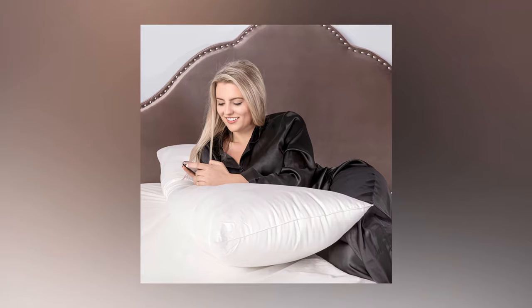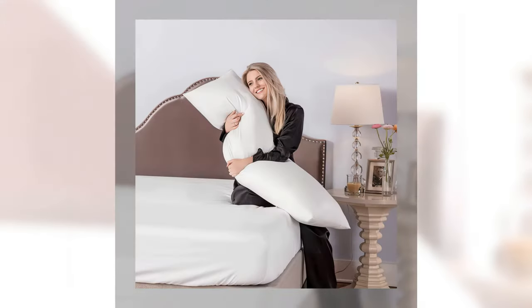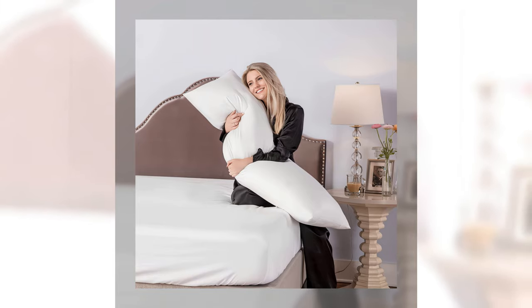Its casing has a high-quality 240 thread count polycotton cover fabric. The cover is breathable, easy to clean, and has a great feel.